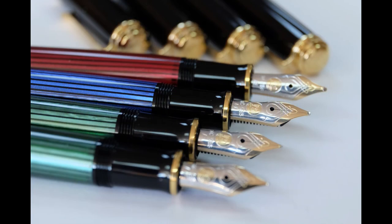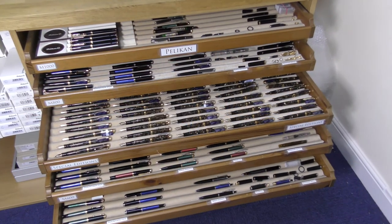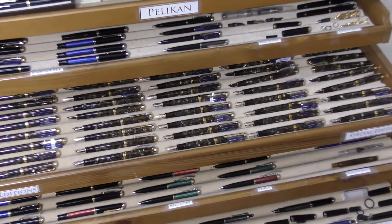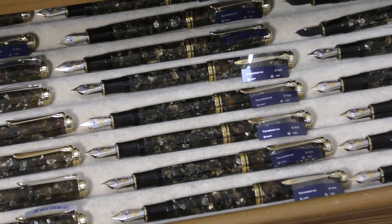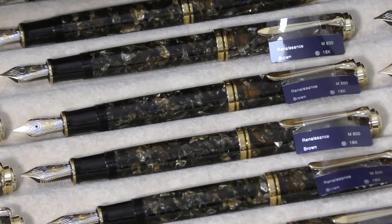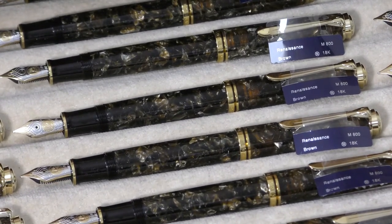Established in Hanover in 1838, when they started producing ink, Pelikan has nearly two centuries of experience in the industry. Since bringing out their first fountain pen in 1929, they have been at the forefront of innovation in fountain pens ever since.